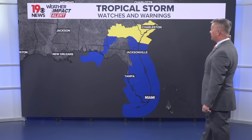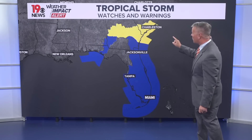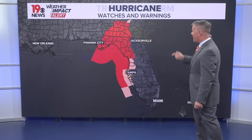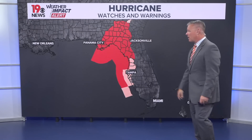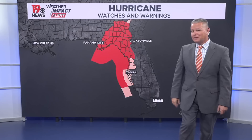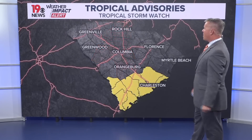Tropical storm watches and warnings are in effect for a large portion of Florida, even tropical storm watches for parts of Georgia and South Carolina. Hurricane warnings are now in effect for a large part of the Panhandle of Florida all the way up to parts of Georgia. The pink areas indicate hurricane watches now in effect.